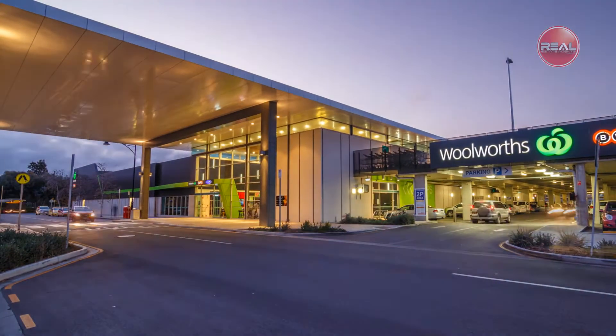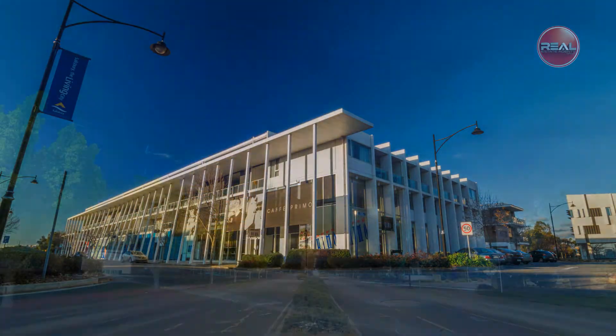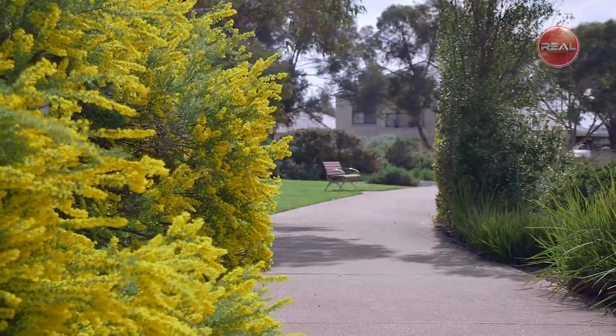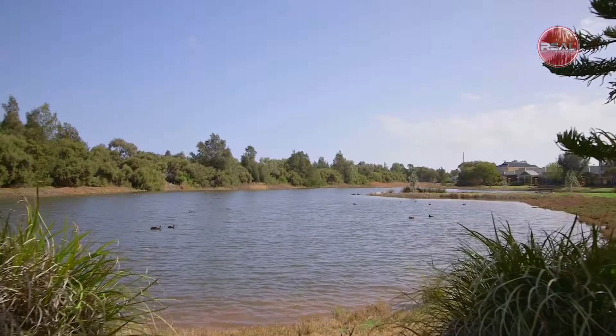Don't forget to take advantage of the nearby facilities that Mawson Lakes has to offer such as shopping, cafes, education, transport and so much more. Relax and enjoy the lifestyle with walking trails, reserves and waterways surrounding you.